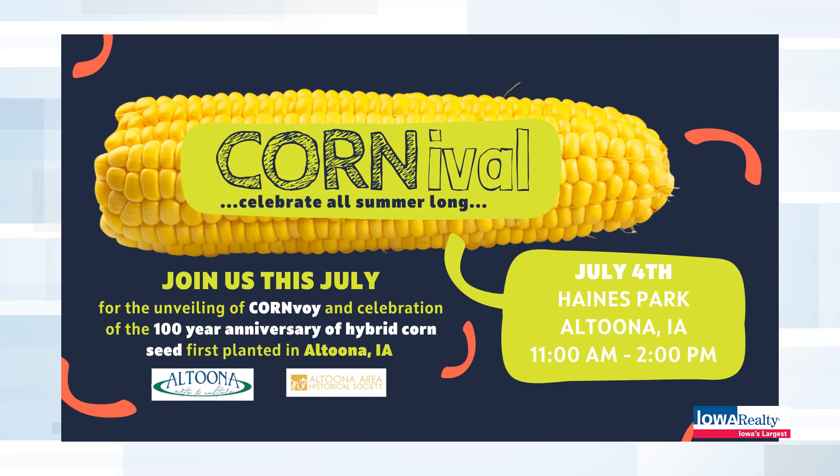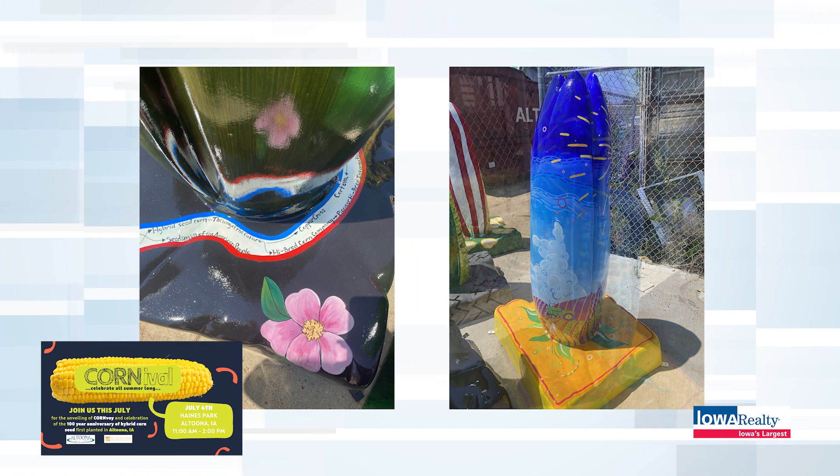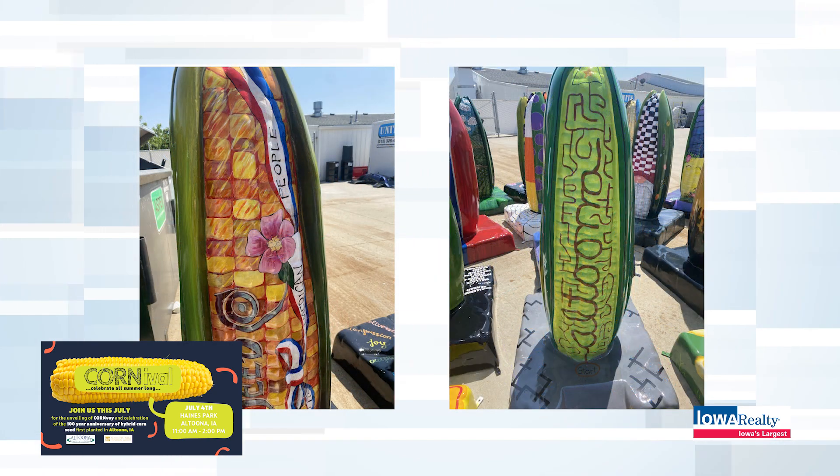Good morning and welcome to The Home Show. Mike Pace is my name. Greater Des Moines is famous for summer festivals — the arts festival, the music festival, food festivals, cultural festivals — and Altoona doesn't want to be left out. They have Corny Val. It's a little corny, but the first acre of hybrid corn ever planted was planted in Altoona, Iowa, 100 years ago. We're going to find out more about that a little bit later.